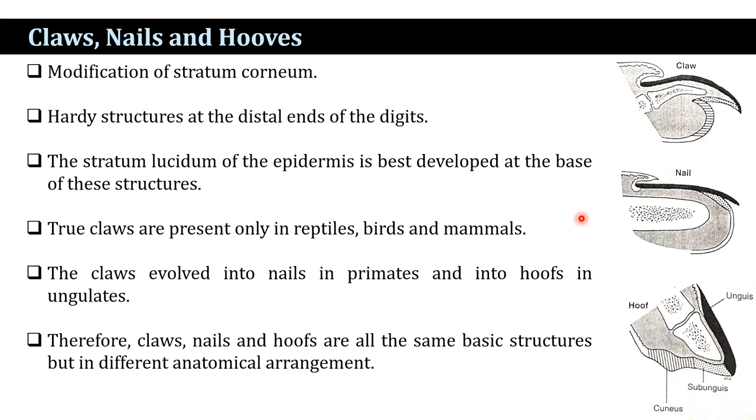Therefore, claws, nails, and hooves all share the same basic structure — all contain an unguis and sub-unguis. They all contain the same basic structure, but they differ in anatomical arrangement.